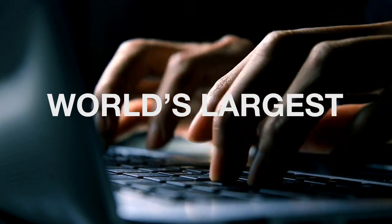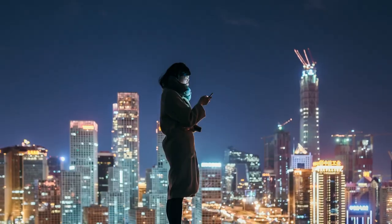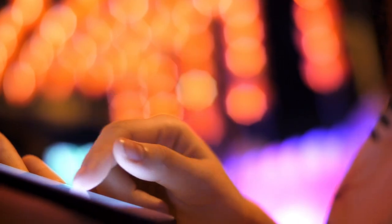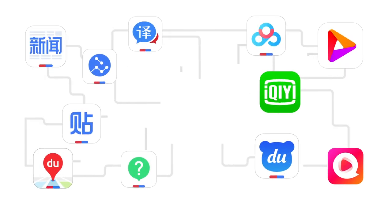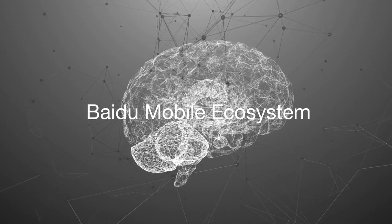You may know Baidu as the world's largest Chinese language search engine, but you may not know that Baidu also has dozens of compelling mobile products centered around knowledge and information, with the flagship Baidu app at its core. This is Baidu's mobile ecosystem.